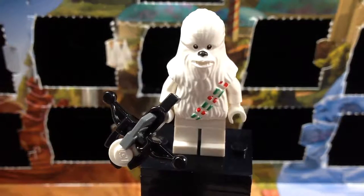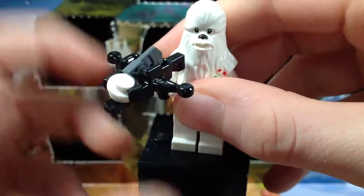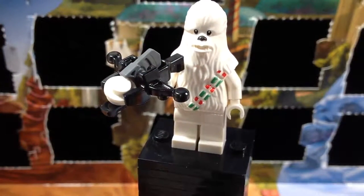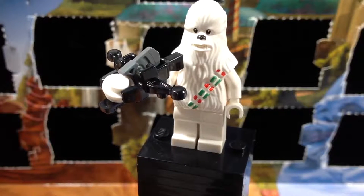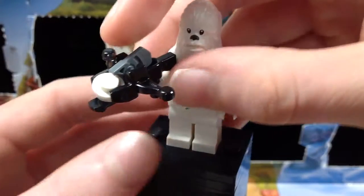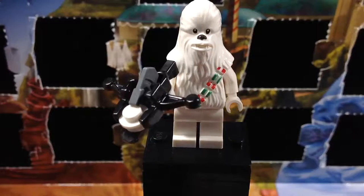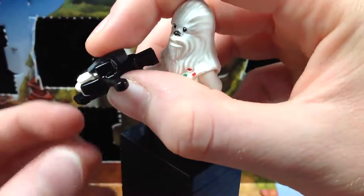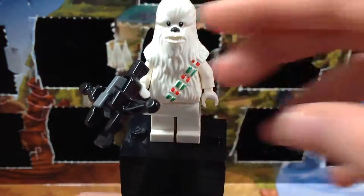He also comes with this stud shooter bowcaster, which I'm pretty sure is only in one other set — the Force Awakens Millennium Falcon, which is $150. So it's great to get this in a cheaper way. It does look a bit ridiculous, but it's a very cool piece to get because you can in fact fire off a stud. There we go — if you guys are LEGO Star Wars fans you've already seen that feature, but I just wanted to show it off.